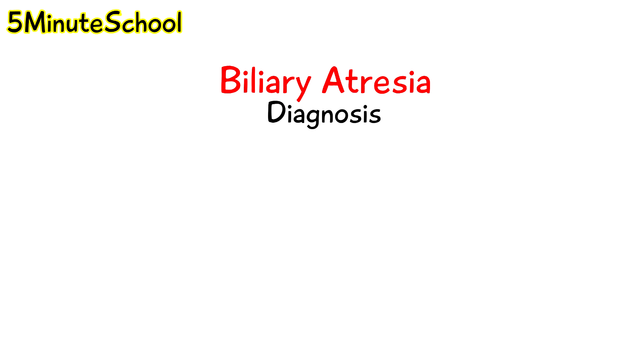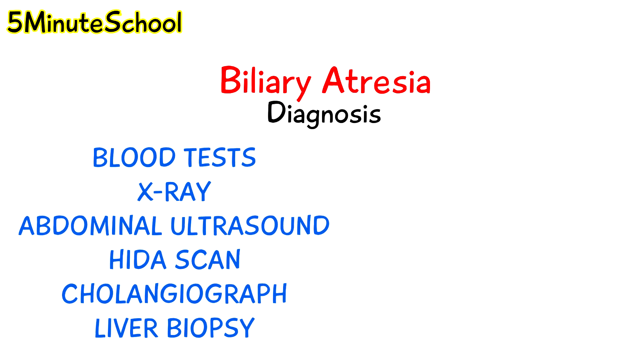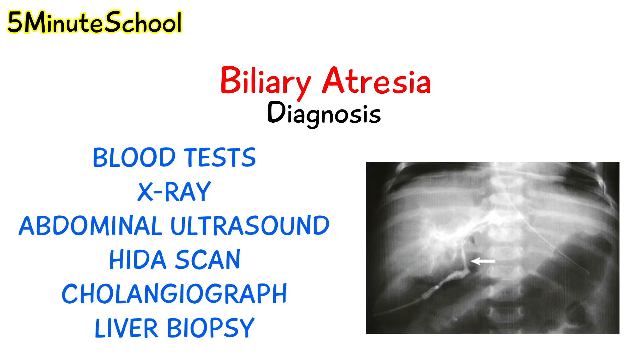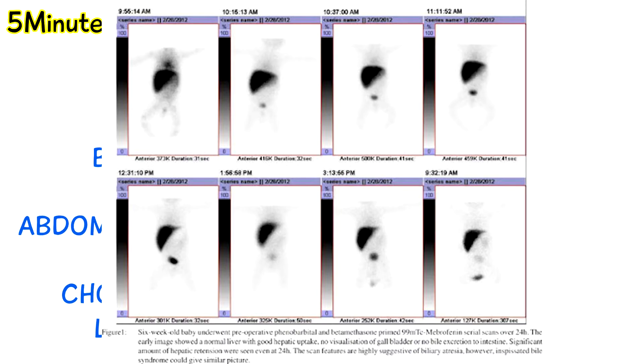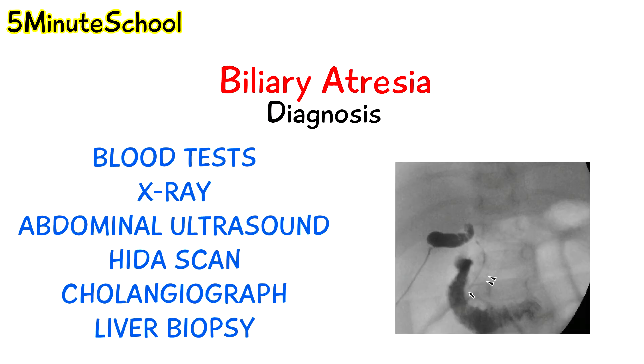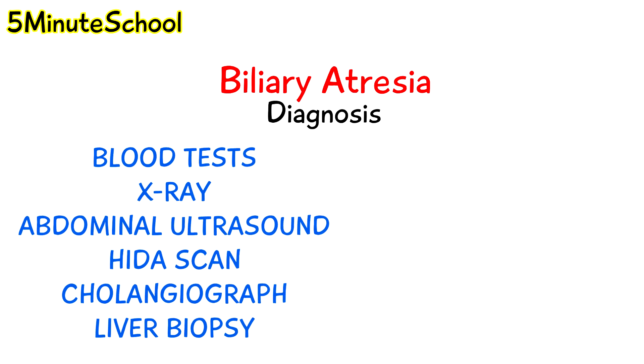There are a few different ways to diagnose biliary atresia. Blood tests can assess liver function. X-rays of the abdomen can visualise an enlarged liver or spleen. An abdominal ultrasound can also be performed to find out the size of the gallbladder and detect any abnormalities. A HIDA scan helps to determine the flow of bile — a radioactive dye is injected into the infant's vein and the dye acts like bilirubin, so if the baby has biliary atresia the liver will take up the dye but it would not be able to flow through the damaged biliary system into the small intestines. A cholangiography is another diagnostic test whereby a contrast material is injected through the gallbladder to find out the communication between the biliary tree and the gastrointestinal tract. Lastly, another diagnostic method is a liver biopsy.